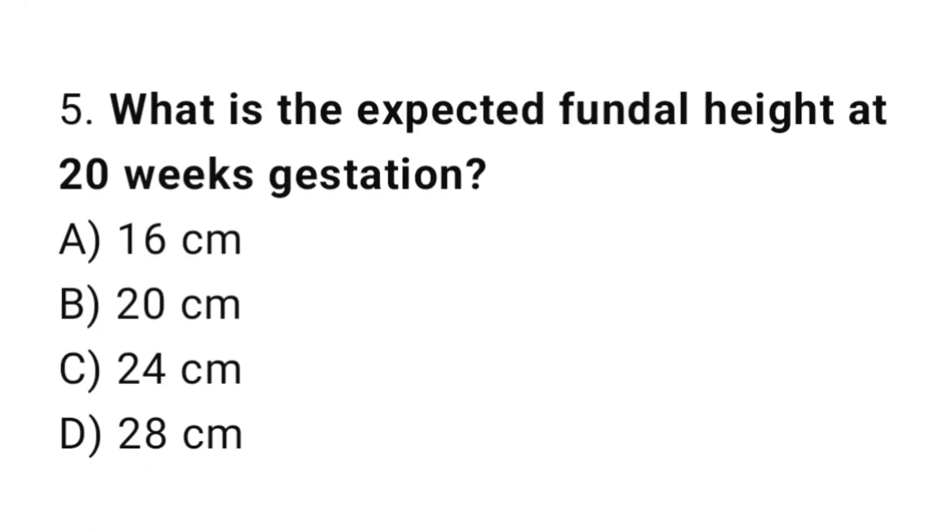Question 5. What is the accepted fundal height at 20 weeks gestation? The right answer is B: 20 cm.